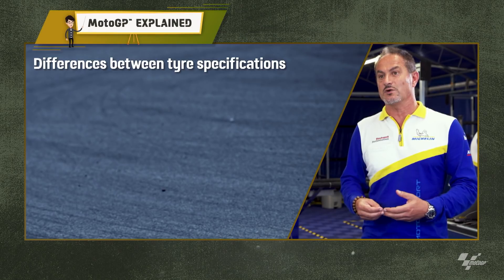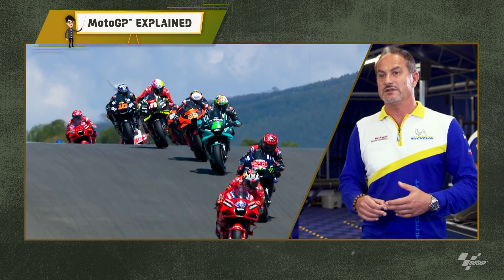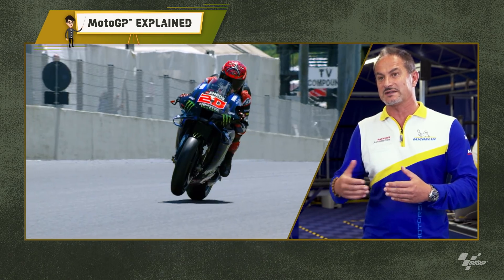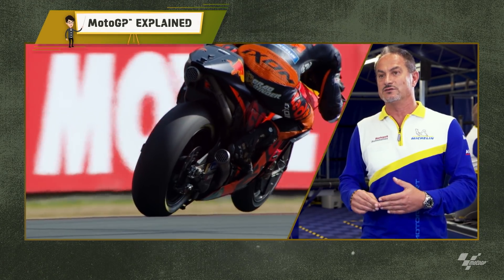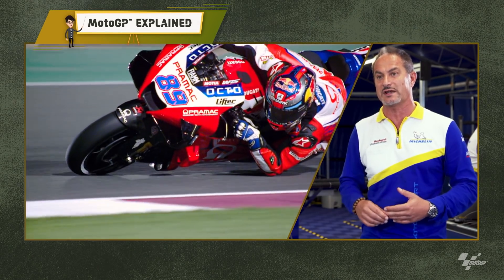The soft works very well when it's low temperature. The medium gives you more stability, less grip than the soft but with more durability and better stability. And the hard is suited when you have very high track temperature — it gives you very good stability and is very consistent during the 25 or 30 laps of the race.